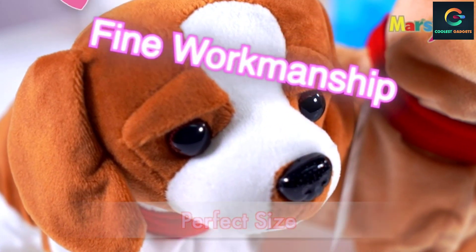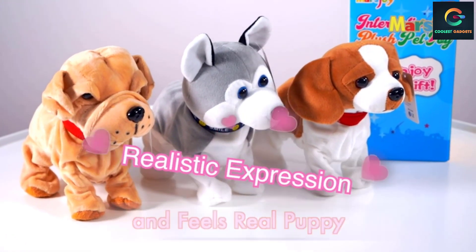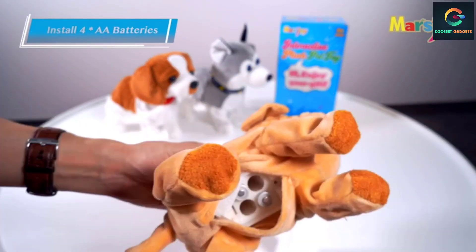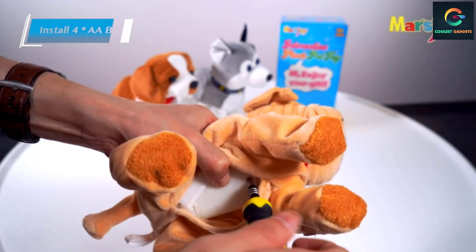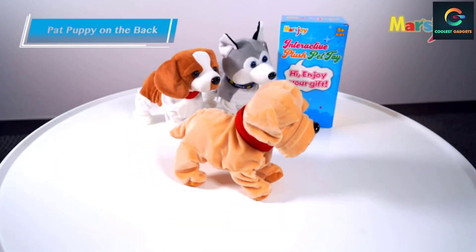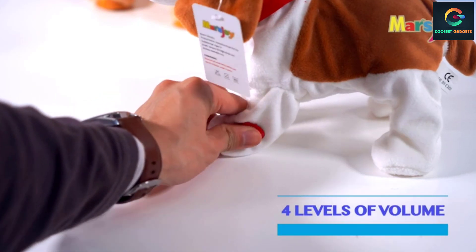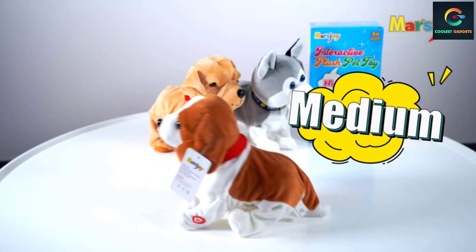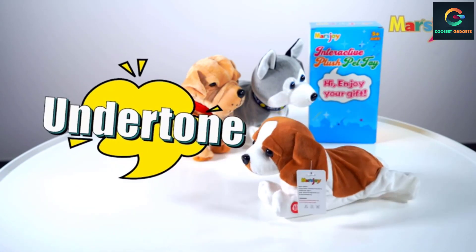The package includes the plush toy, a gift box and bag, a user manual, and a screwdriver. This toy will bark but cannot sing or play music; it performs eight different movements but does not walk. Batteries are not included in the package — you need to supply them yourself. If the electricity is low, it may stop working, so replace the batteries on time.